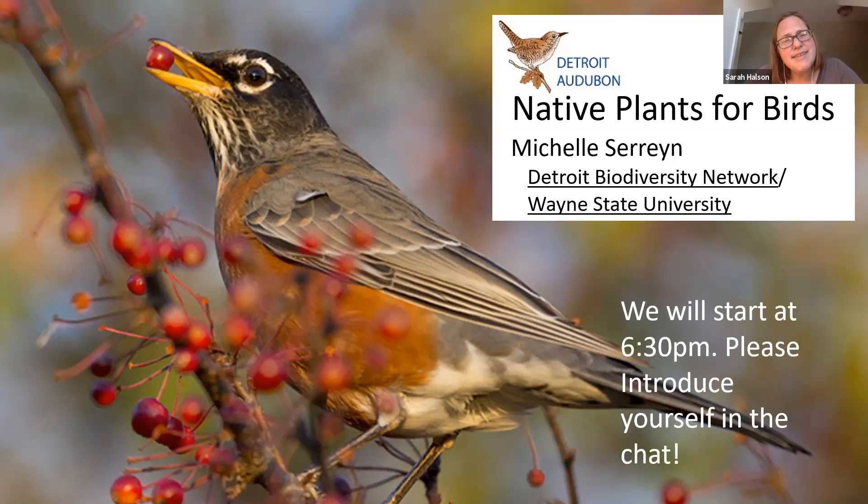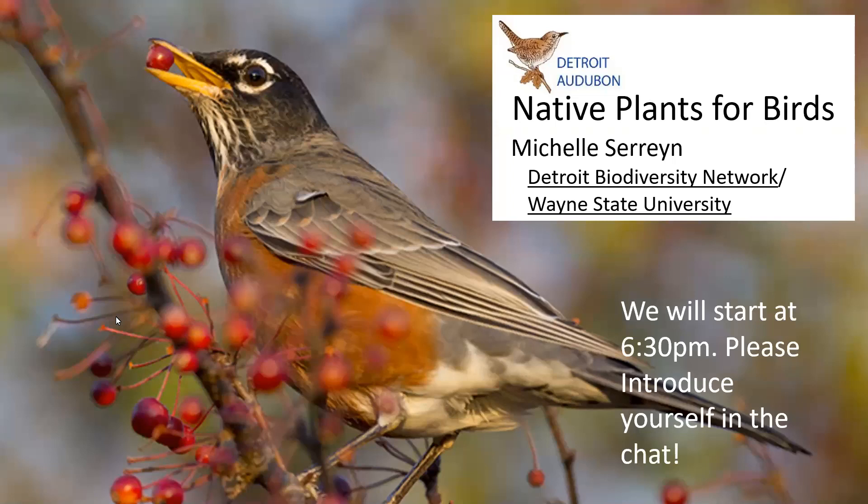Michelle Sarin is a native plant enthusiast, a Wayne State student, and Detroit Audubon's go-to when it comes to native plants. Thank you and welcome, Michelle. Thank you so much, Sarah. Welcome everyone — I get to talk about my passion tonight, so thank you for being here. I got into using native plants for birds about 20 years ago. We bought a half an acre in Roseville and I wanted to wildscape it to attract wildlife like birds and provide a safe haven for them.